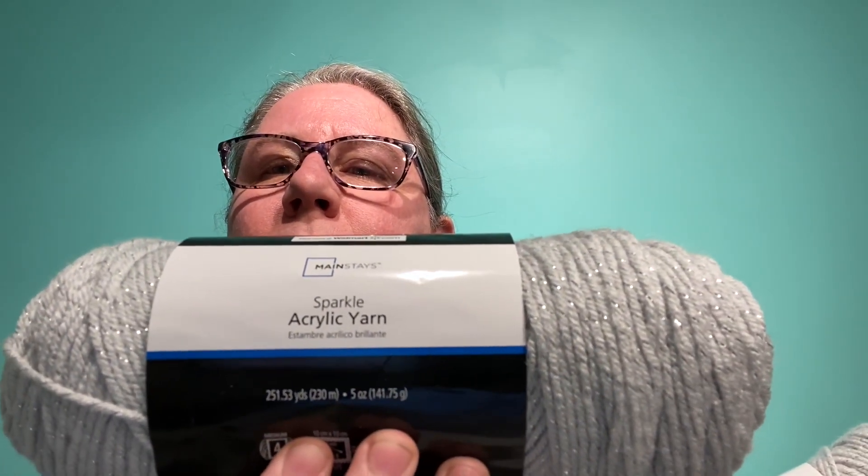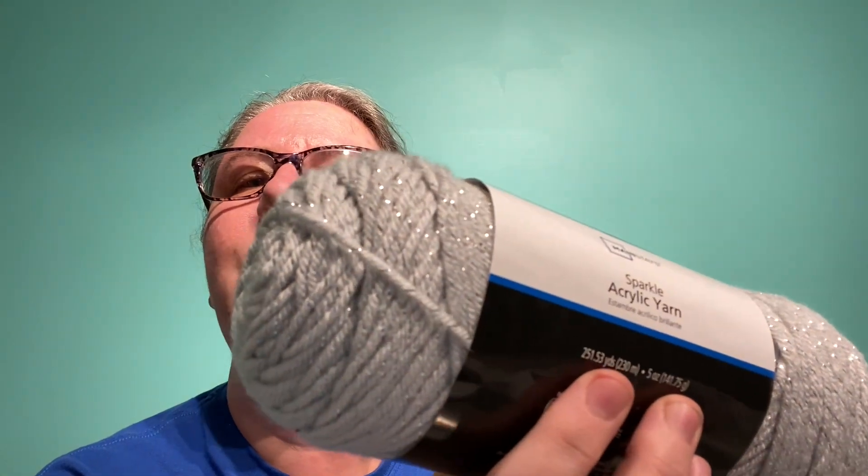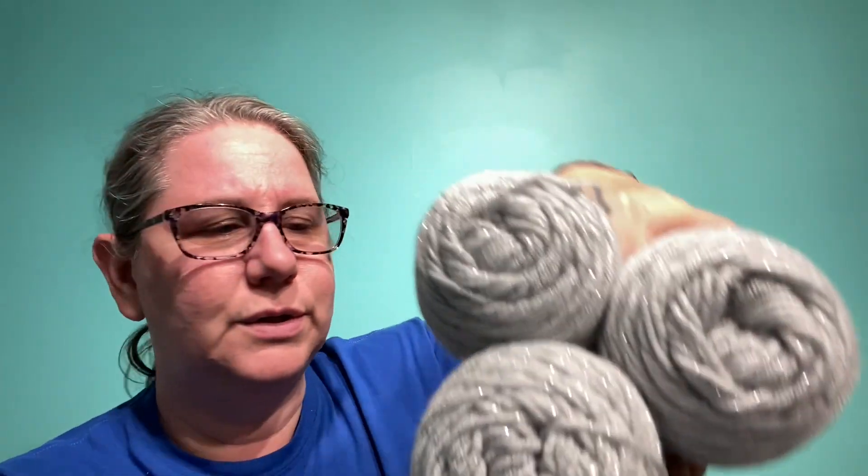When I did a video a while back where I made the It's a Hoot Owl container for Things We're Making Thursday, I used Mainstay sparkly acrylic. I had a lot of comments from people saying they could not get the sparkly yarn at their Walmart. So I went and got three skeins of the Mainstay Sparkle acrylic yarn — this is called Platinum Silver. These are very sparkly: 251.53 yards, 230 meters, five ounces. So I'm throwing those three skeins in.